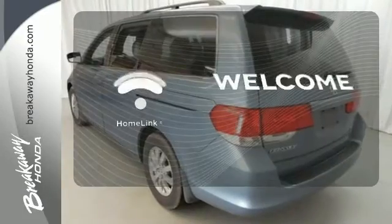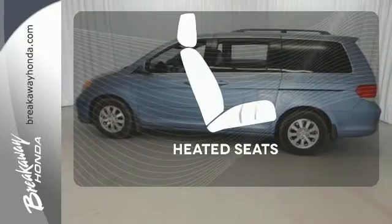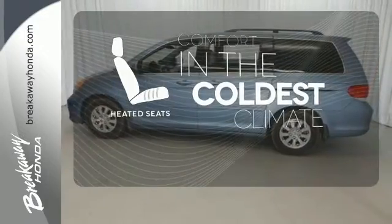Program garage door openers, gates and lighting systems with HomeLink. The heated seats keep you comfortable no matter how cold it is.